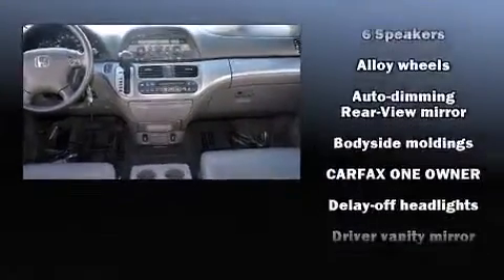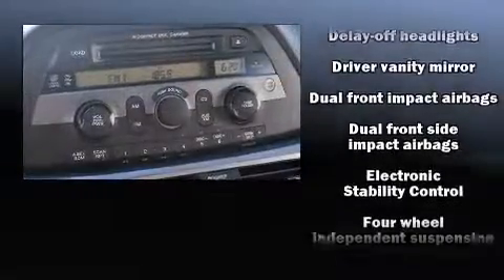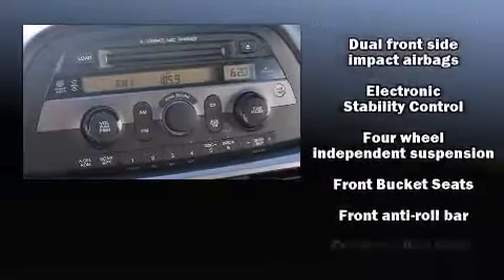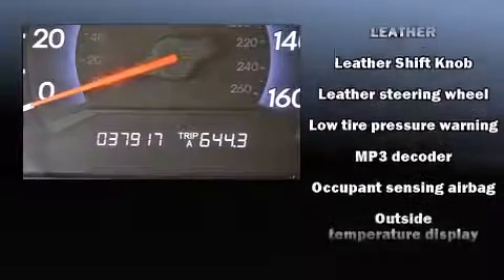Honda also prioritized safety and security with features such as head curtain airbags, front side impact airbags, ignition disabling, and four-wheel disc brakes with ABS. Brake Assist technology provides extra pressure when applying the brakes.